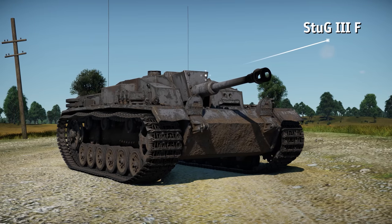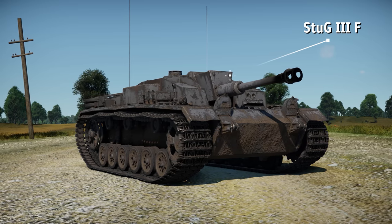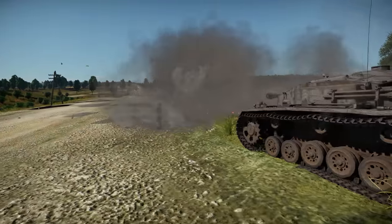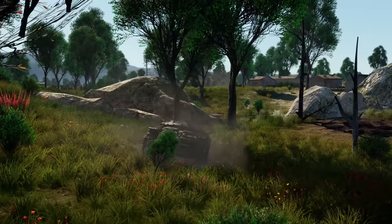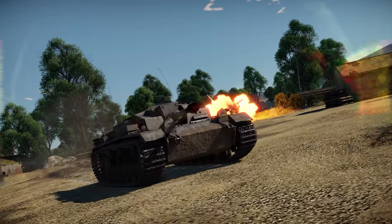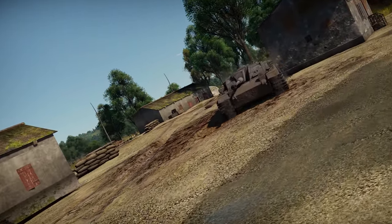In War Thunder, there's a later variant of the first-generation StuG, the StuG IIIF. German engineers equipped the vehicle with a longer 75-millimeter gun and redesigned the casemate structure to get rid of one of its weak points. On the other hand, the new version had worse gun depression than the previous models — it went down from minus 10 degrees to only minus 6 degrees.